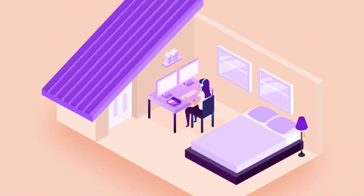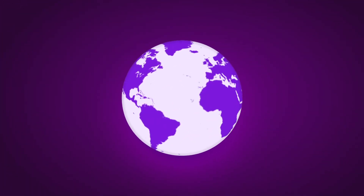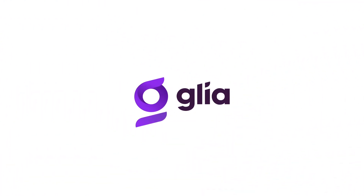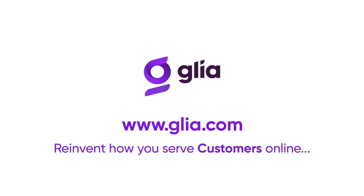Whether you are planning now for work-from-home customer support staff, want to be prepared for future uncertainties, or just want to provide better, more satisfying customer interactions in any channel from anywhere, Glia's quick time-to-value solution can help you and your customers on your journey. Visit glia.com to learn how digital customer service can have your agents working from anywhere and see for yourself how Glia is reinventing how businesses support customers online.